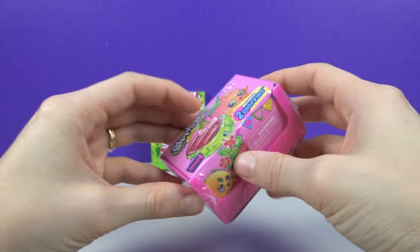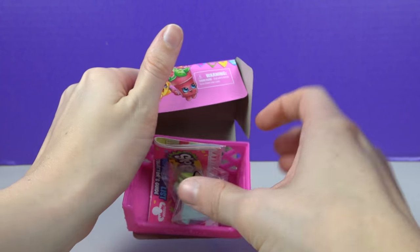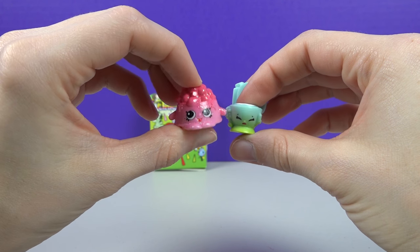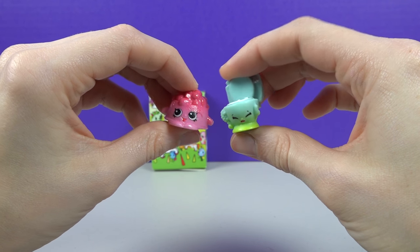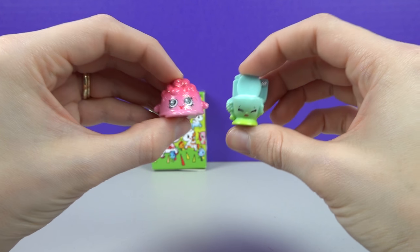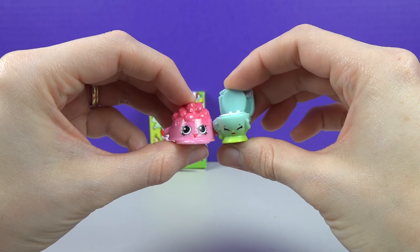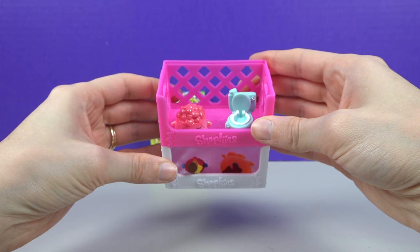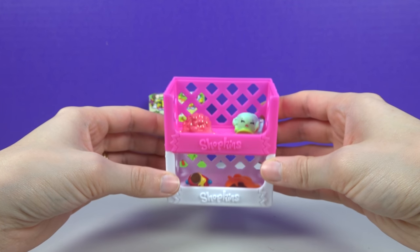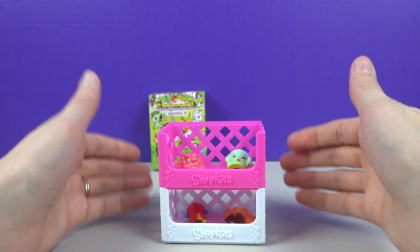Shopkins now — pink basket! Shopkins time — what did we get? We got a sparkly pink doggie ball and Flushes! I think it's so silly they have toilets — I already have a toilet! These new baskets are just about the coolest thing they've done because they're stackable! If you had like ten you could stack them all!